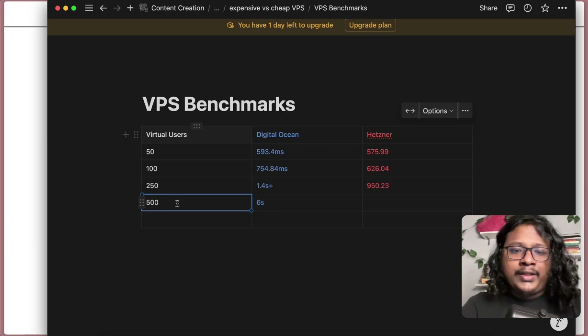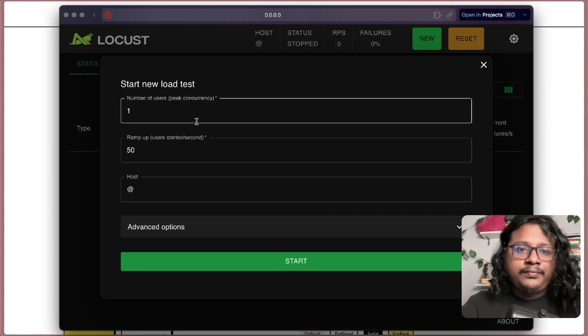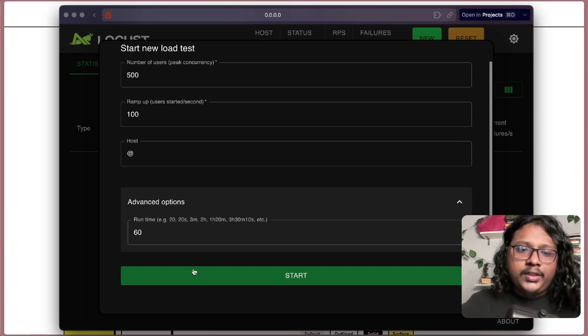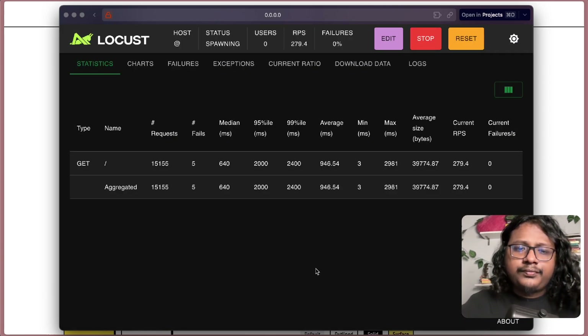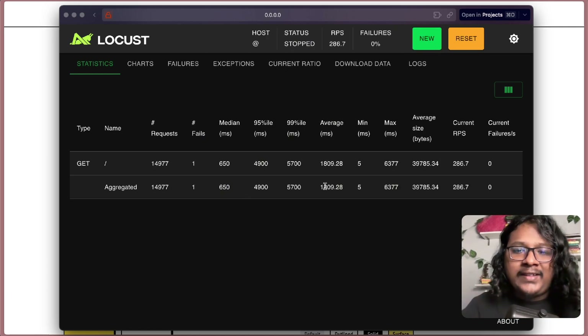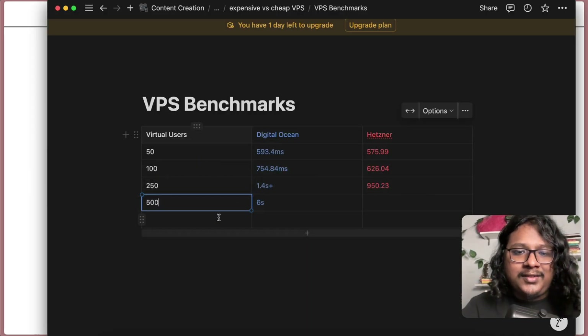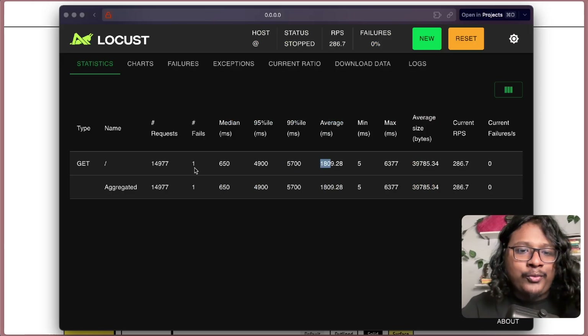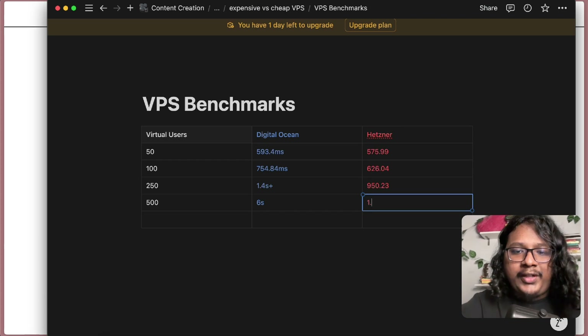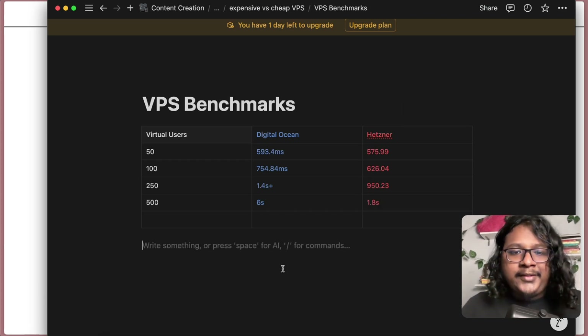Now let's end it with 500 virtual users, ramping up by 100, running for a minute. It's done, and we can clearly see the difference here. The average response time is about 1.8 seconds versus 6 seconds for DigitalOcean. And we only had 1 failed request — it's crazy, the difference. Clearly we have the winner here, which is Hetzner.